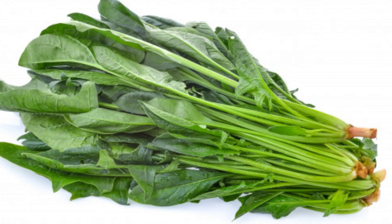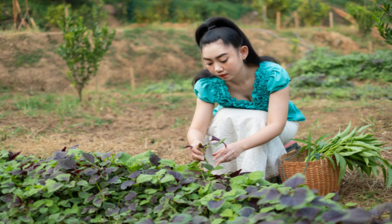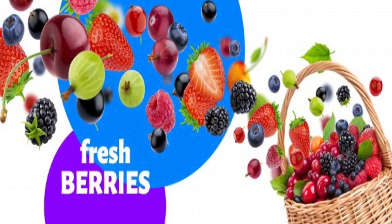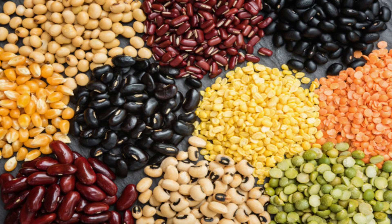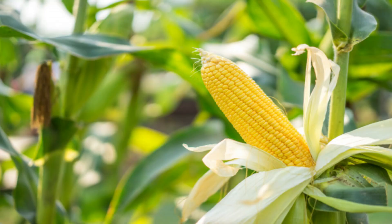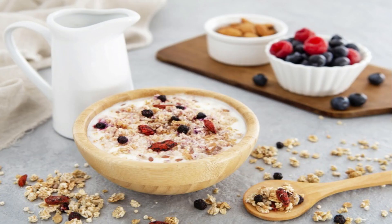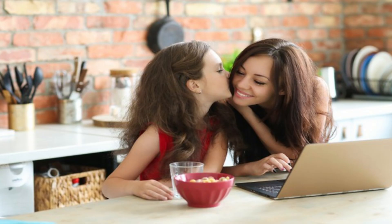Do you know that spinach and lettuce are the leaves of plants? They are also vegetables and are rich in iron. Plants not only give us vegetables and fruits but also grains like wheat, barley, oats, corn and rice to make bread. These grains are also used in making yummy cereals for our breakfast.